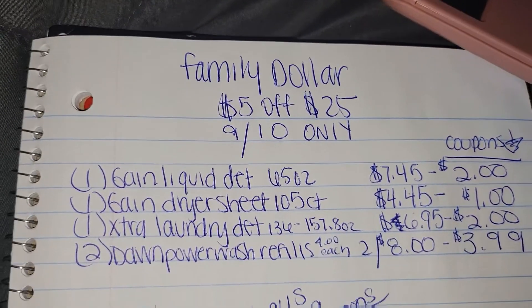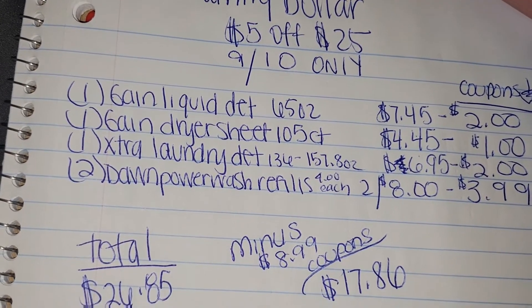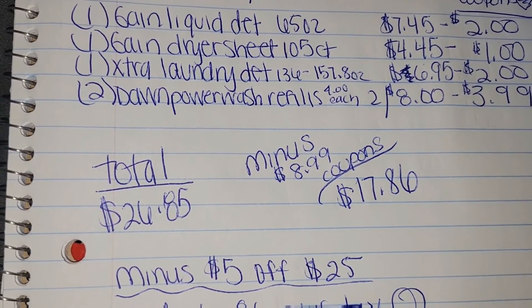Then you're going to want to subtract the $8.99 in coupons, which brings you down to $17.86. But then, as long as everything comes off and your $5 off $25 comes off, you will only be paying...